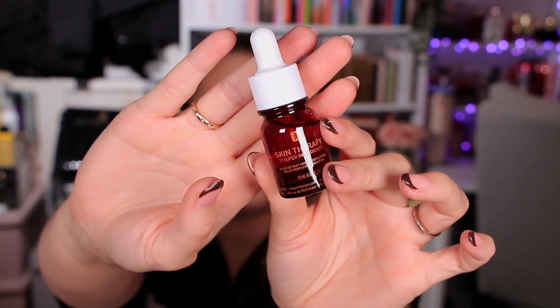Moving on to box number two — this one is sealed. We have the Erbion, which is a Korean skincare brand. This is their Skin Therapy 17 Super Ingredients, a 10ml bottle — a multi-perfecting oil with 17 plant extracts that works while you sleep, leaving skin smooth, nourished and plump with moisture after the first night, with results that get stronger day after day. I've heard a lot of good things about this, and the 10ml bottle retails for 21 pounds.